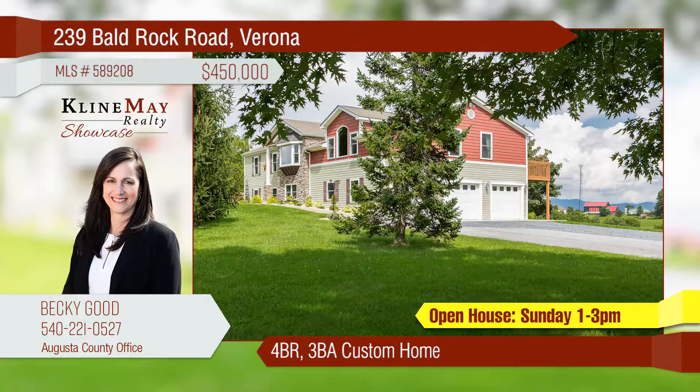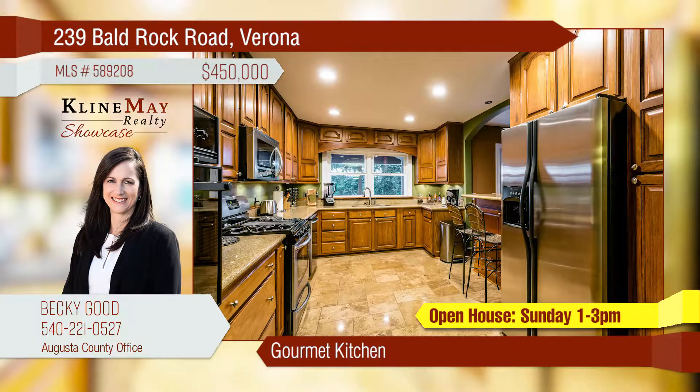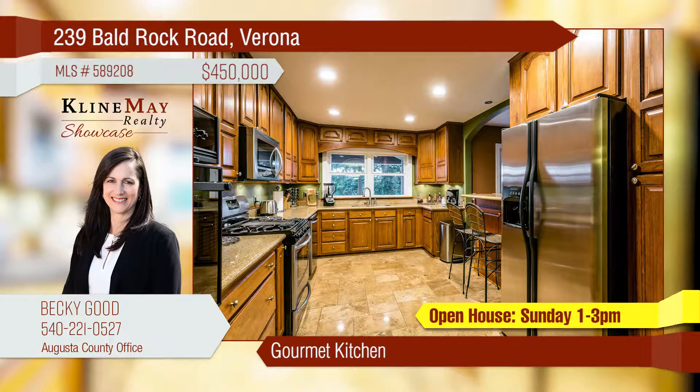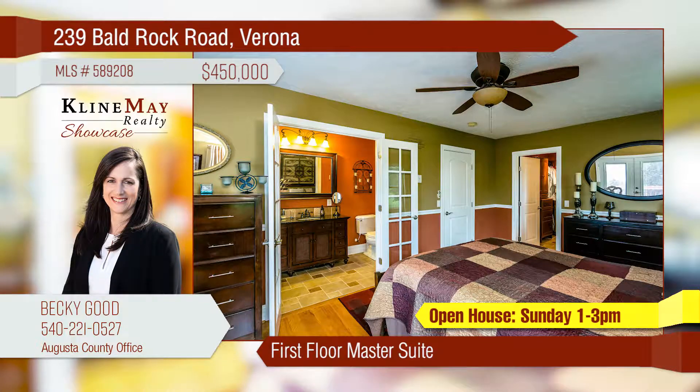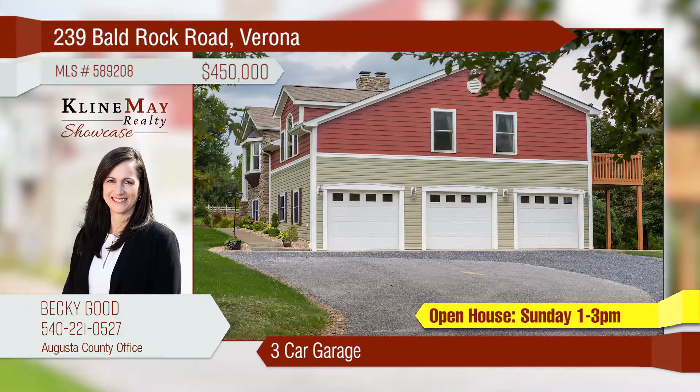This remarkable custom home is on five acres in the Fort Defiance School District. Enjoy entertaining in your gourmet kitchen or out on the covered deck with flawless views. The master suite opens to the back deck and features a beautifully appointed master bath. This home also boasts a three-car garage.